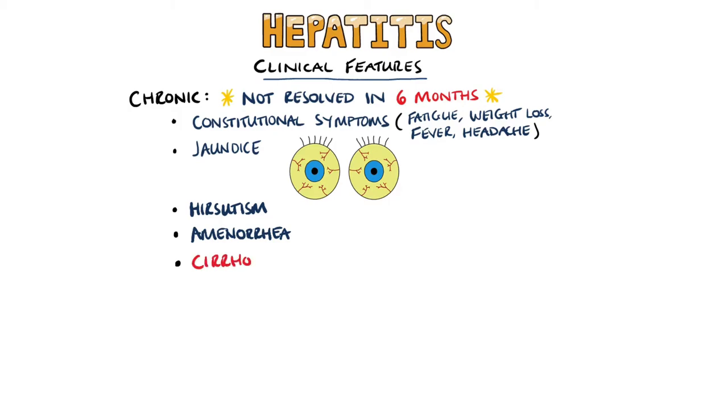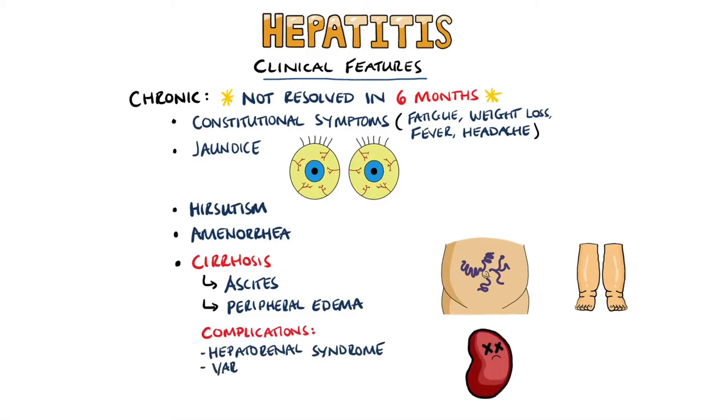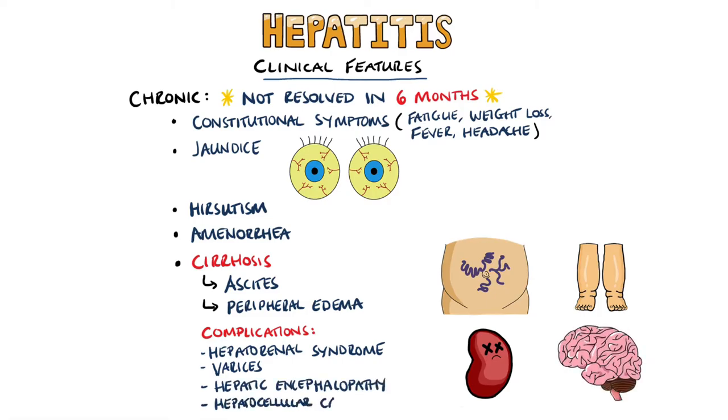Over time, patients will reach cirrhosis — a condition where healthy liver tissue becomes replaced with scarring and fibrosis. Ascites and peripheral edema may be seen, and possible complications include hepatorenal syndrome, varices, hepatic encephalopathy, as well as hepatocellular carcinoma.